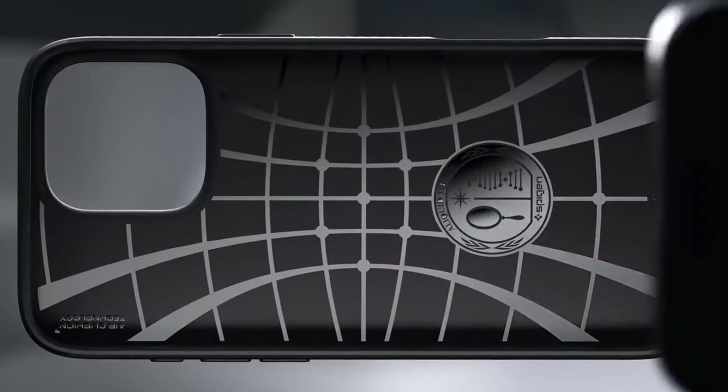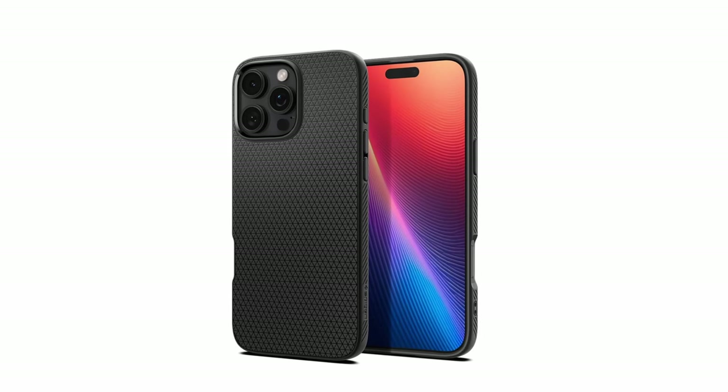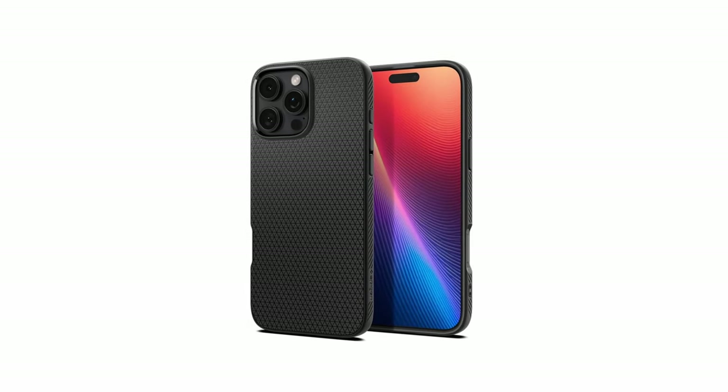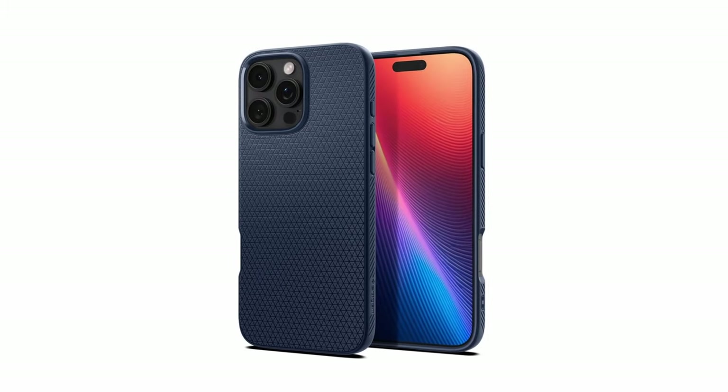So guys, this was the video about the best iPhone 16 Pro Spigen cases and accessories. All the links are given in the description, do check them out. If you enjoyed the video, be sure to hit the like button and subscribe to our channel for more videos. Thank you.